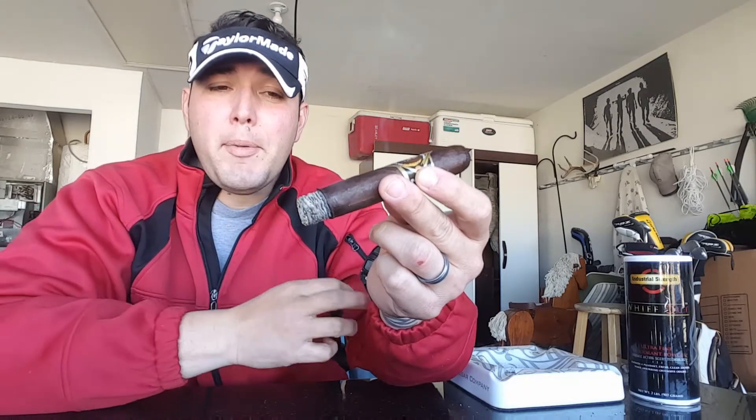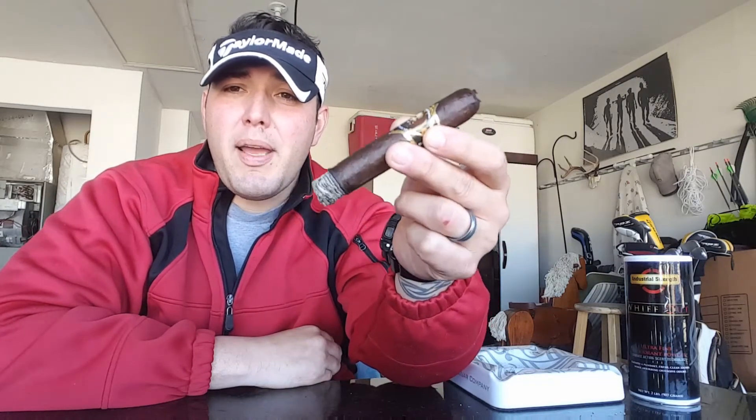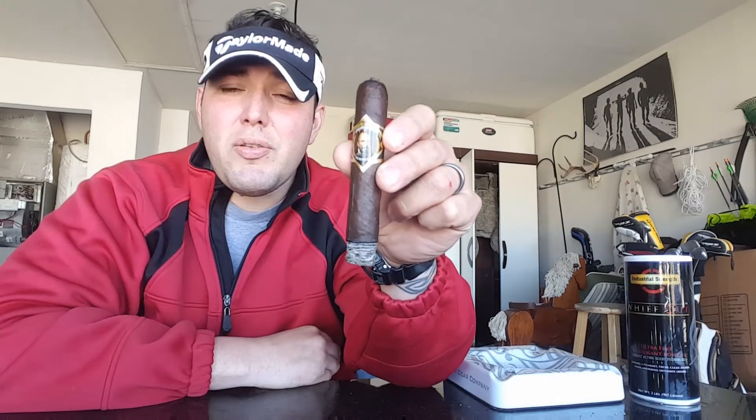That sweetness has a real nice thickness on the palate. So far it's been really nice. I'm going to go ahead and get a little bit further into this cigar, finish the first third, make my way into the second third, and I'll be back to let you know what I'm experiencing.